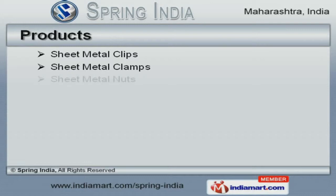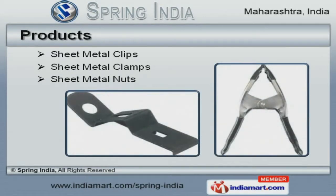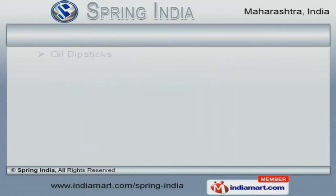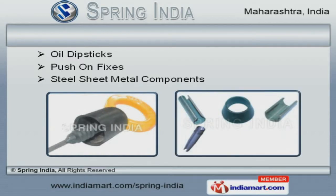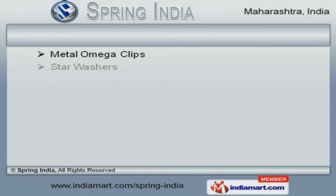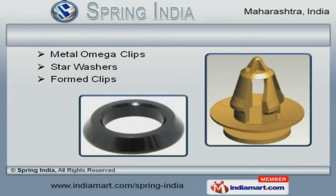We offer a huge gamut of sheet metal clips, clamps, and nuts. Our oil dipsticks, push-on fixes, and steel sheet metal components are widely acclaimed in the market. We offer a wide variety of star washers, formed and metal omega clips that are cost-effective.